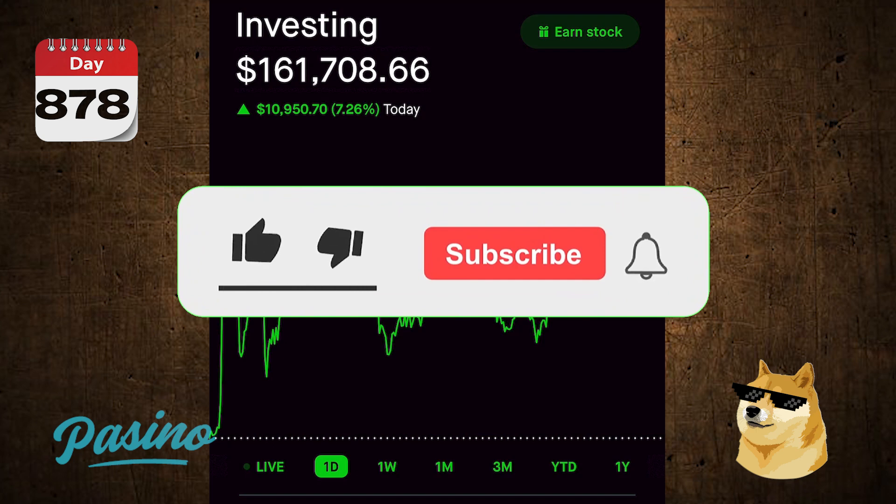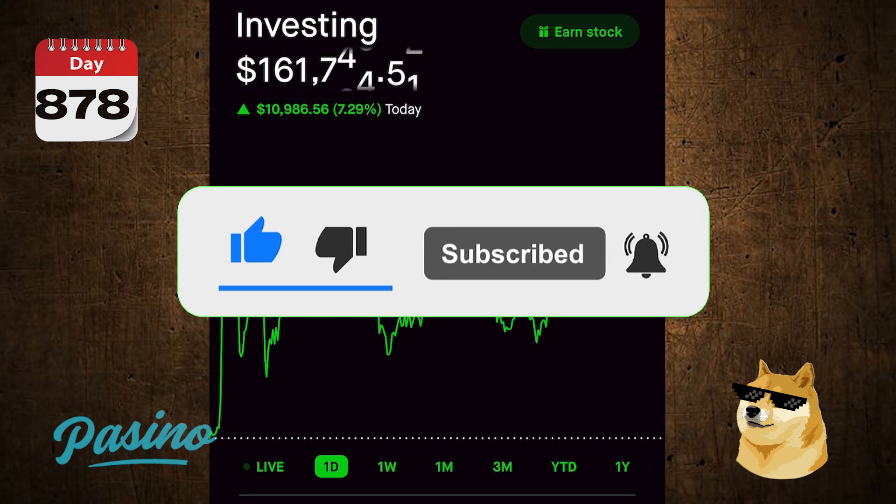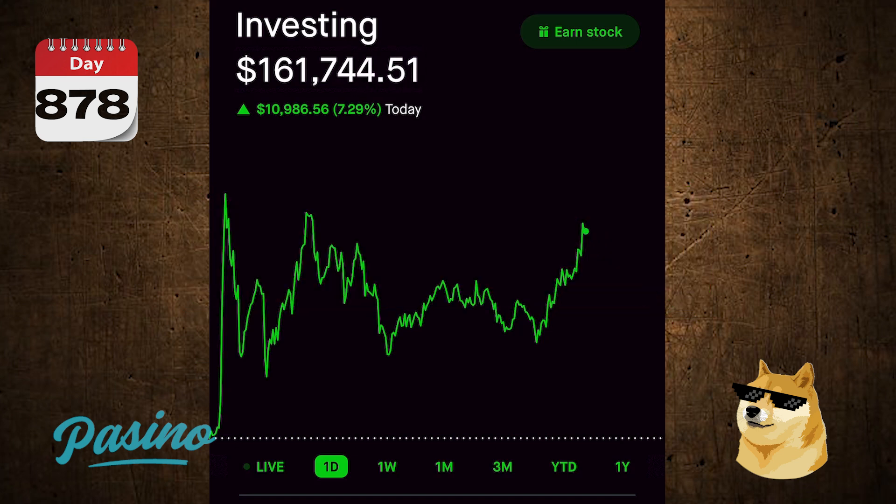I am not a financial advisor. This is not financial advice — this is for entertainment purposes only. Do your own due diligence and research before investing in cryptocurrency because it can be very volatile, same with the stock market. That's pretty much it — catch you guys on the next video!